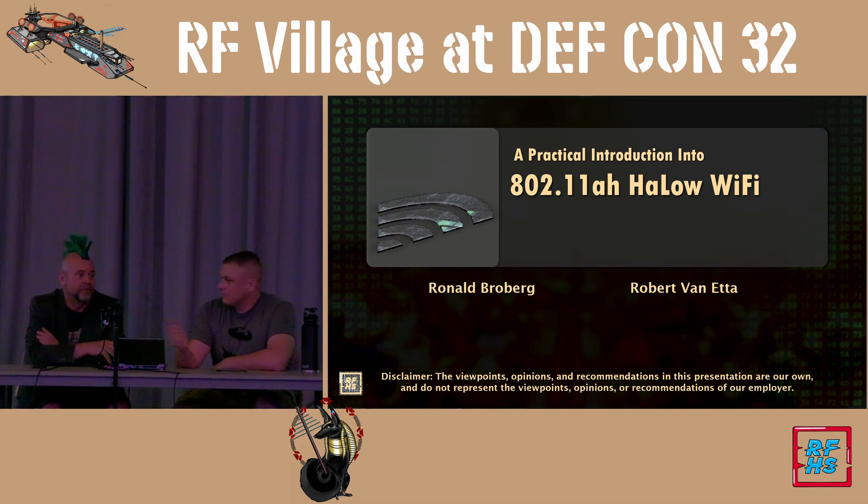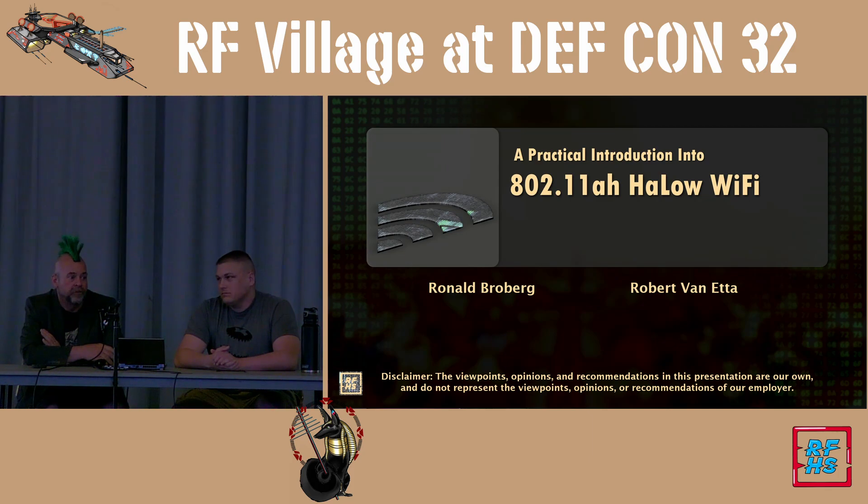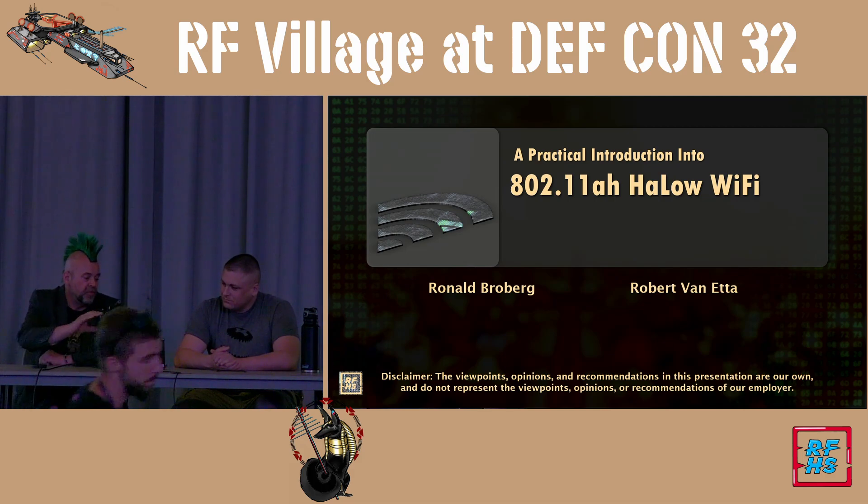Thank you guys. I'm Ron Broberg, I'm with Rob Van Etta. We're here to talk about 802.11AH Halo, which is a 900 MHz Wi-Fi protocol. And with that, I'll hand it to Rob and he'll take you through it.